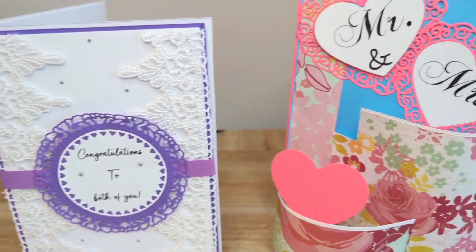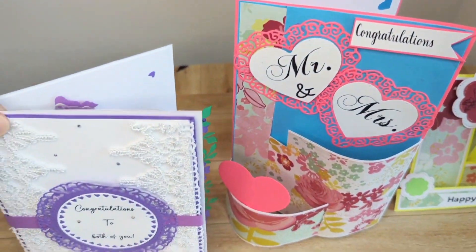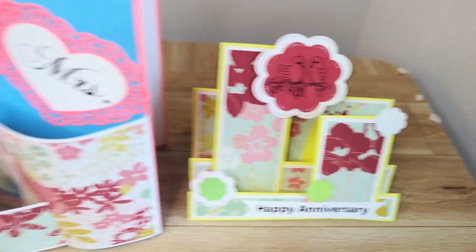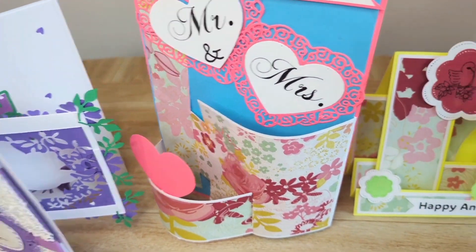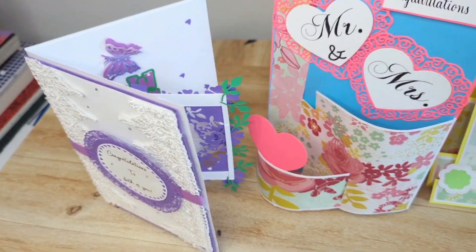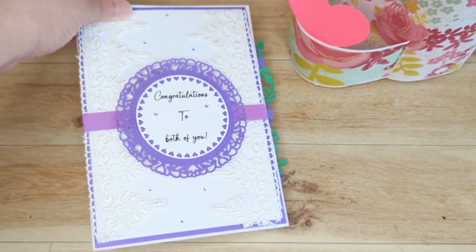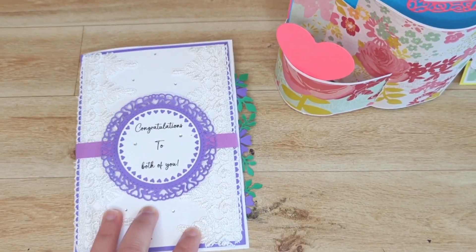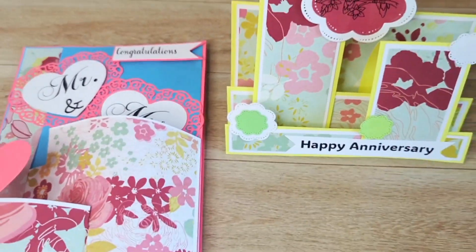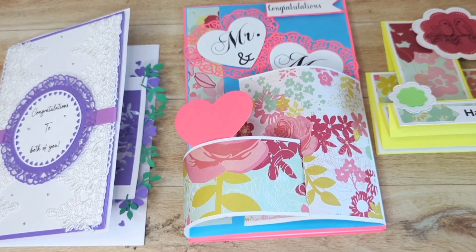I have a sale coming up, so continue to watch and support and you all will see the sales coming up soon. I also have a giveaway for one of these amazing cards at the end of December. If you want to enter, all you have to do is click the link below and you will be automatically entered into the giveaway. At the end of December I will choose a random person to give one of these amazing cards, and you will choose the occasion.